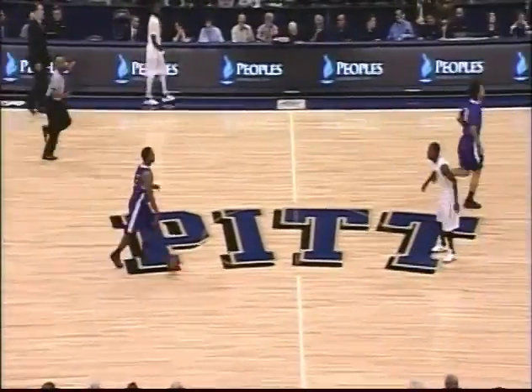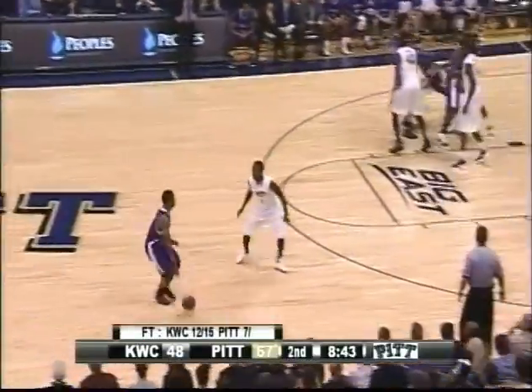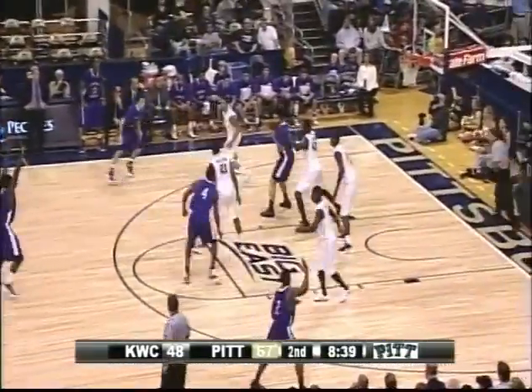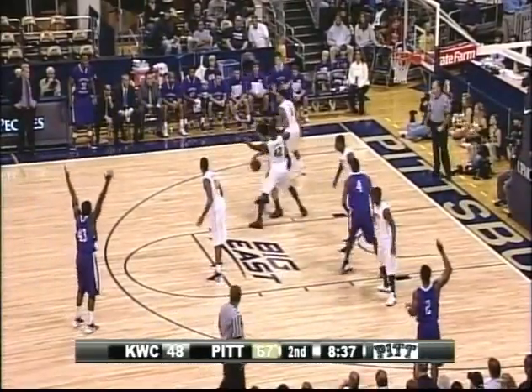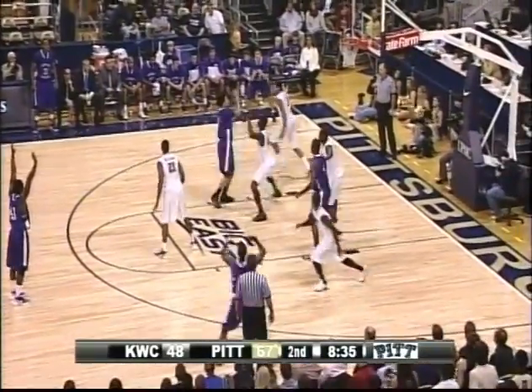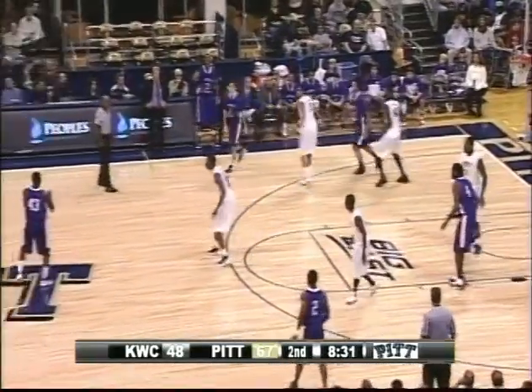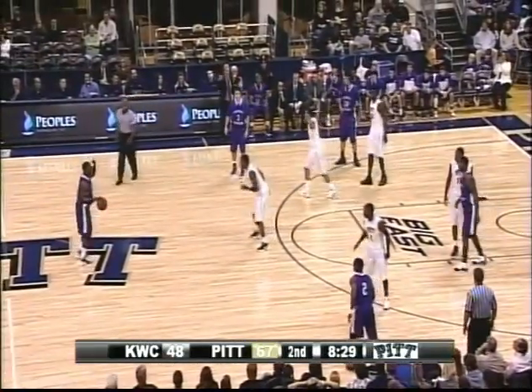Obviously look at his body from a year ago — Jamie Dixon obviously does a great job with their weightlifting program. Zahna is really filled out, and from an offensive standpoint he's starting to play a lot better. Zahna trying to muscle his way in. Good defense that time by Zahna being physical.